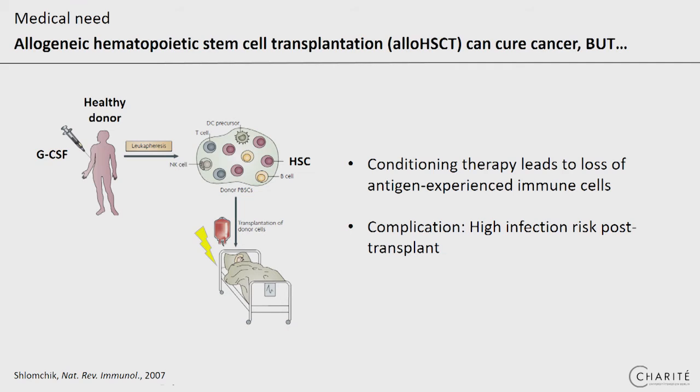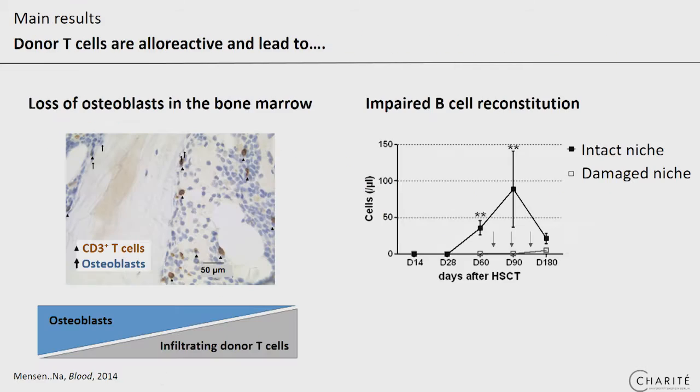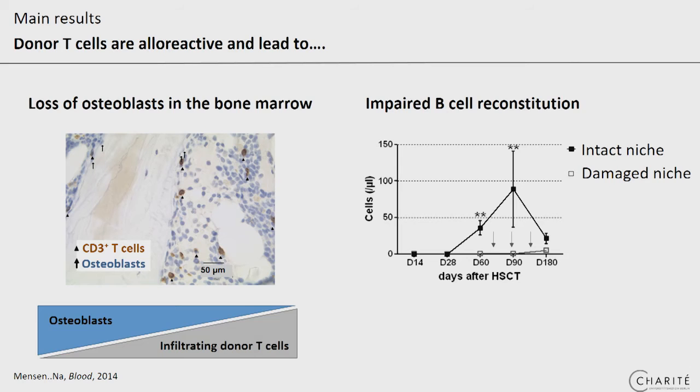Unfortunately, this conditioning therapy induces an immune deficiency and is associated with survival-limiting infections. In our studies, we could find that a significant infiltration of alloreactive donor T cells is associated with loss of osteoblasts. Since these osteoblasts are essential and provide important information for B-cell lymphopoiesis, it wasn't surprising that those patients with a damaged endosteal niche had hardly any B-cell reconstitution.